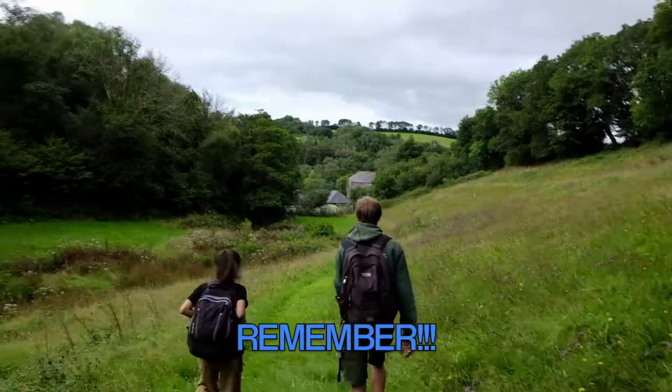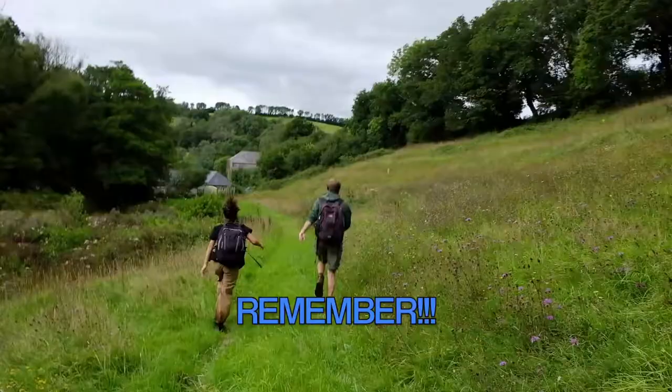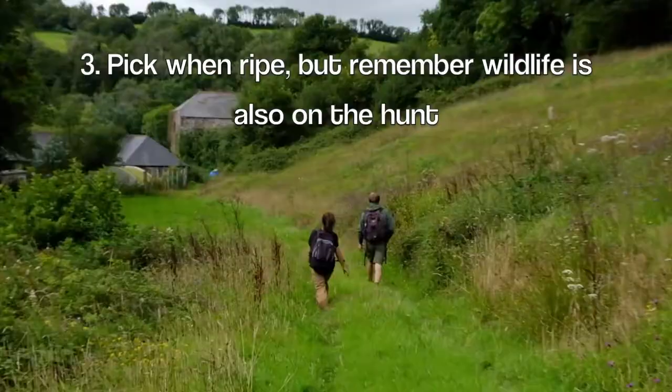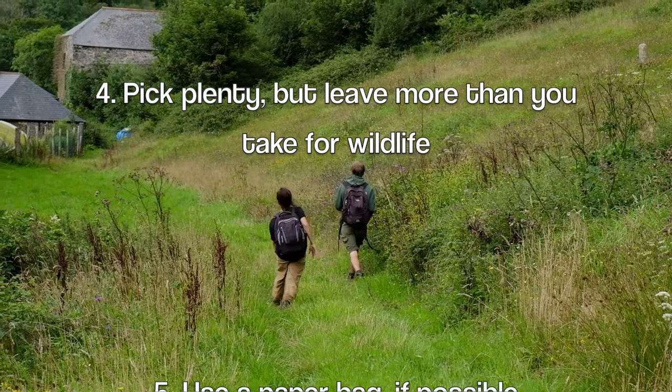Before you go seed collecting, remember: try to pick your seeds locally or close to the area where you're going to be planting your trees. Collect seeds from public spaces or ask for permission on private land. Pick your seeds when they're ripe enough, but remember the wildlife is also after them so you have to be quick. Pick more than enough for yourself but leave more than you take for wildlife. And finally, if you can, use a paper bag instead of a plastic bag.